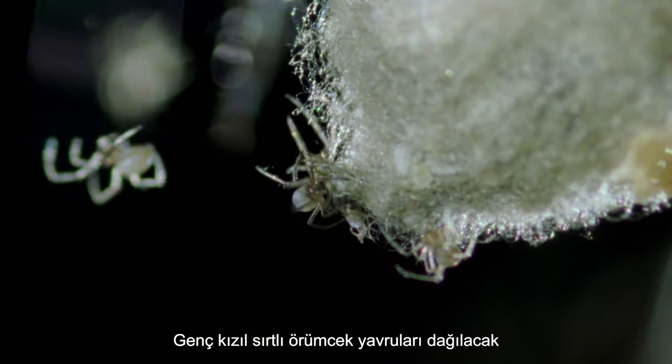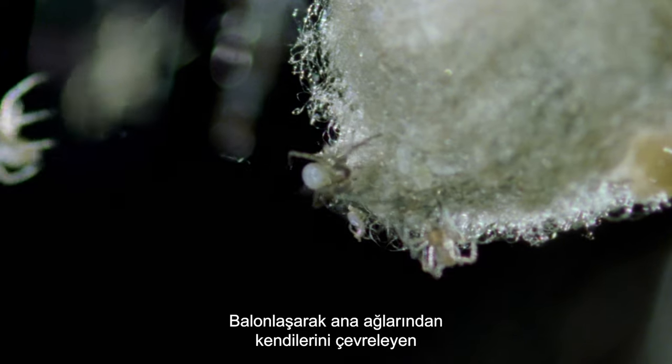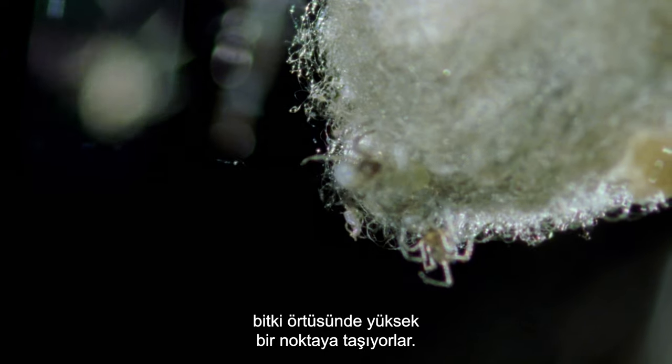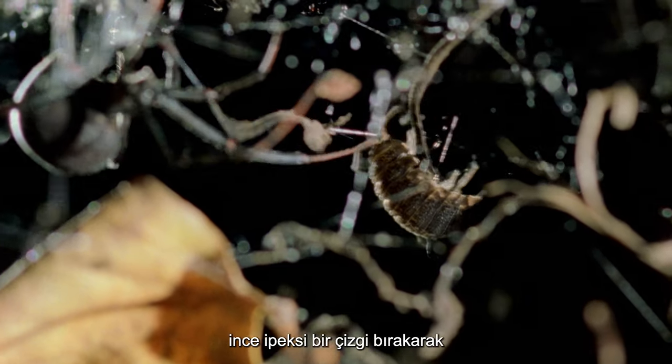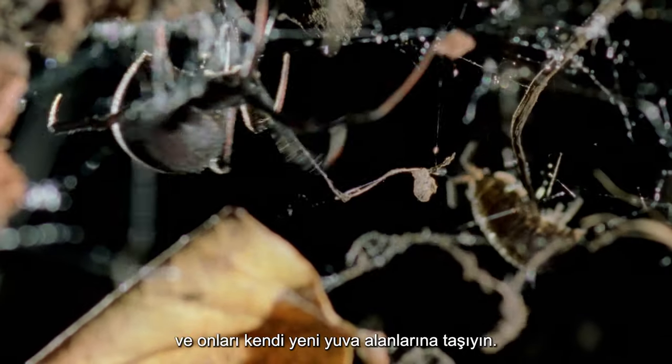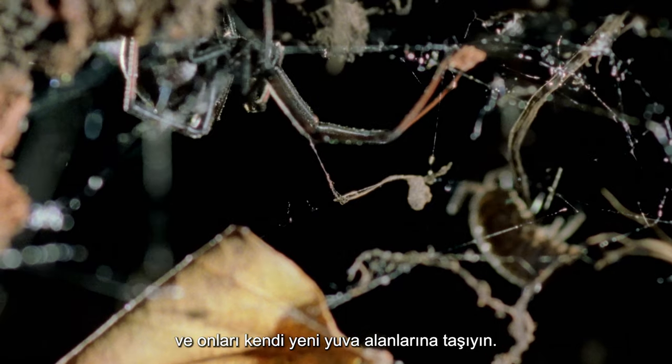Young red-backed spiderlings will disperse from their maternal web by ballooning, taking themselves to a high point in the surrounding foliage and letting out a fine silken line that will be caught by the wind and carry them to their own new nest site.